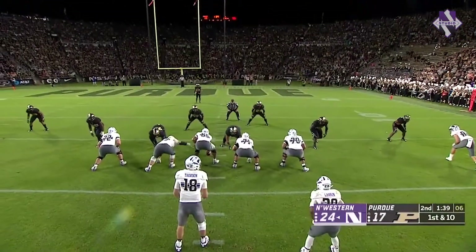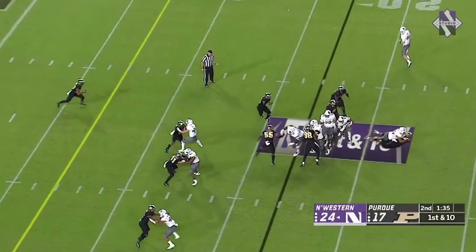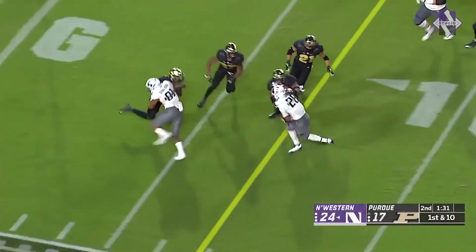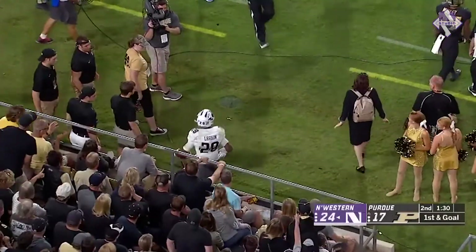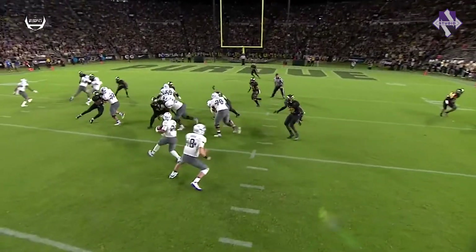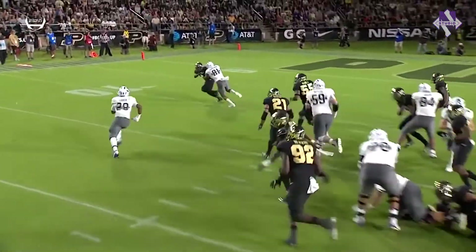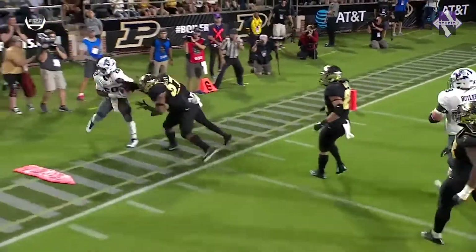Larkin — they want this to be the final possession of the first half. Another carry, Larkin bounces it outside, cuts it upfield inside the 10, all the way down close to the 5. Completely overlooked — everybody's got him. There's penetration. He could go down right there, but instead he doesn't give up. He finds some open daylight and runs to the grass — got to take care of the ball.